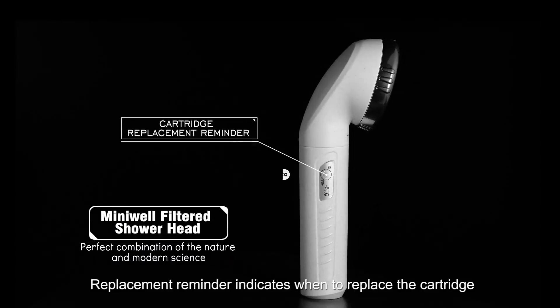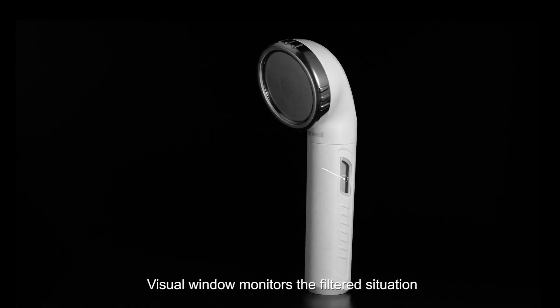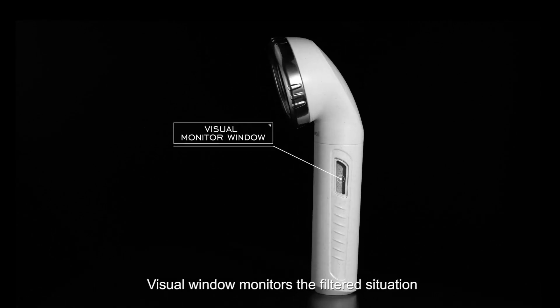Replacement reminder indicates when to replace the cartridge. Visual window monitors the filtration situation.